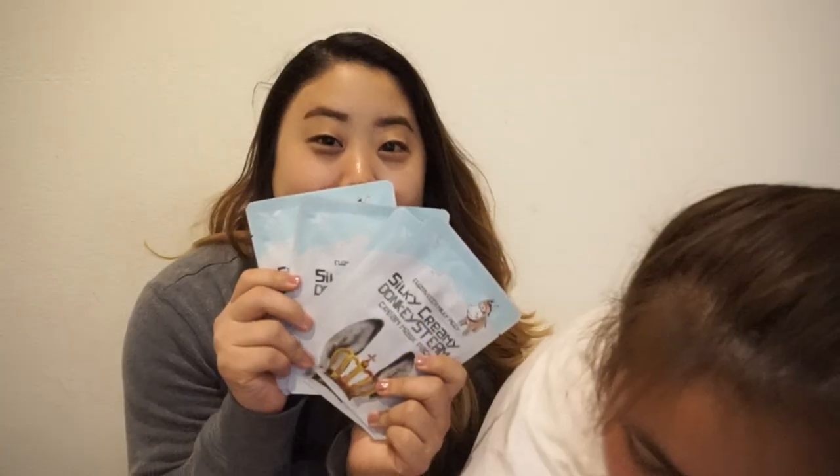I also got five of the Elizavecca Milky Piggy Silky Creamy Donkey Steam Cream Mask Packs — a lot of words. I also got two of the Pore 3D masks, which have a bird nest ingredient, good for fair skin. I got two of the Glam Rock Abracadabra masks from Too Cool for School, and two Leaders anti-aging treatment masks — I love the lavender color and I heard Leader sheet masks are really good.